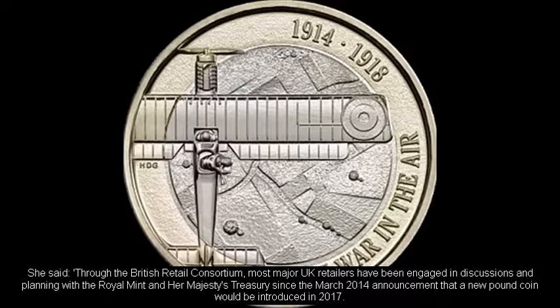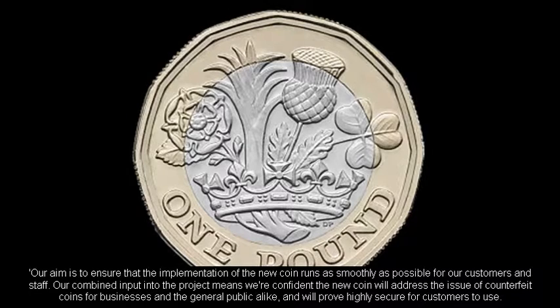She said: "Through the British Retail Consortium, most major UK retailers have been engaged in discussions and planning with the Royal Mint and Her Majesty's Treasury since the March 2014 announcement that a new pound coin would be introduced in 2017. Our aim is to ensure that the implementation of the new coin runs as smoothly as possible for our customers and staff."